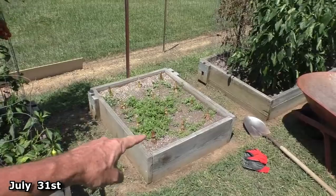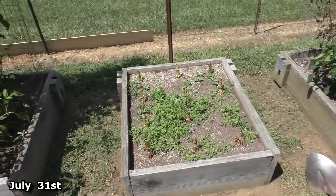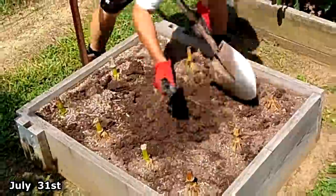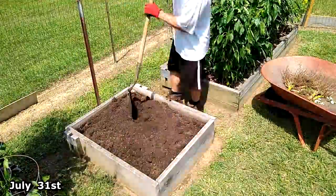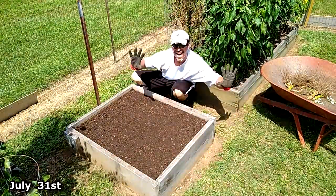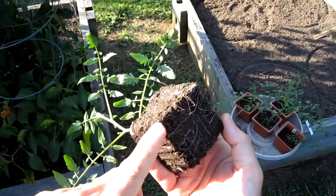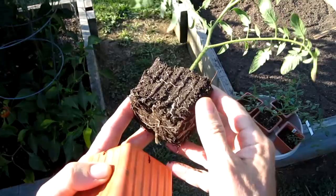Today I'm going to clean up this bed and prep it for the tomato cuttings. You can see all the roots that have developed from the tomato cutting.